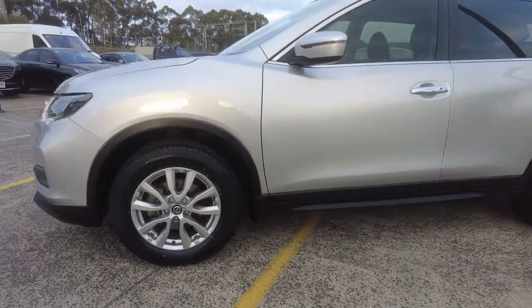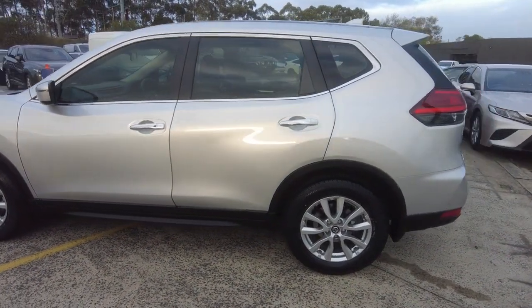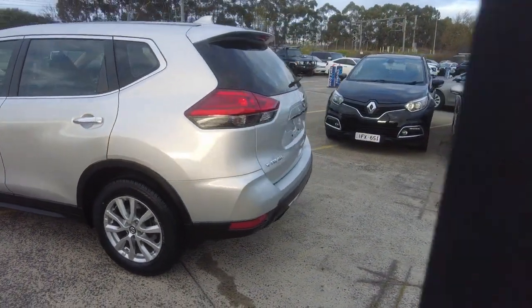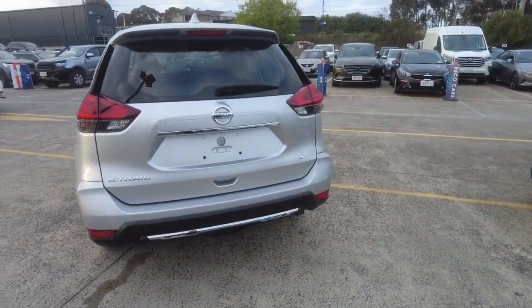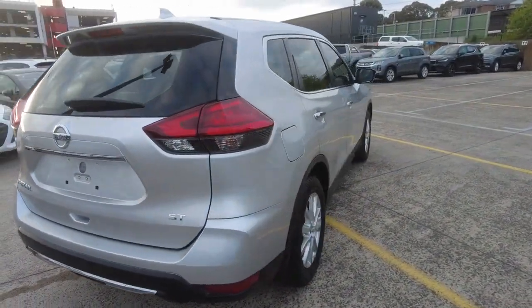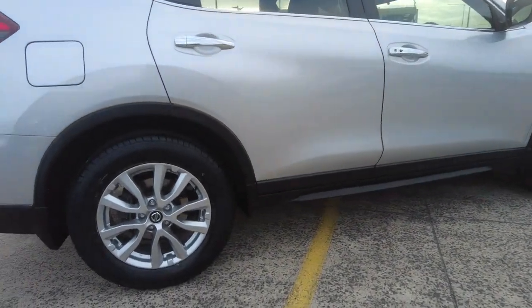That wheel looks really good too. You've got indicators on your mirrors and keyless entry. All looks really good there on the side. Moving down to the back, you've got your X-Trail ST badge, your rear brake lights, and your reverse camera. All that stuff's pretty standard. The petrol cap is on your driver's side in these ones. There's the other wheel.